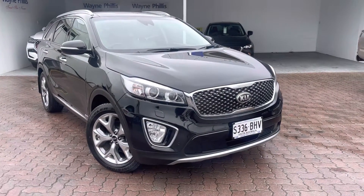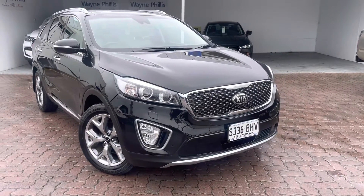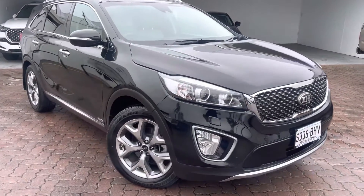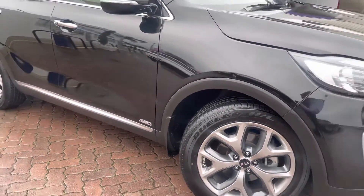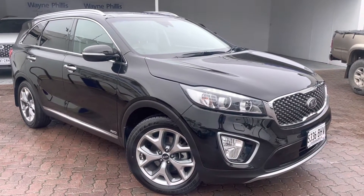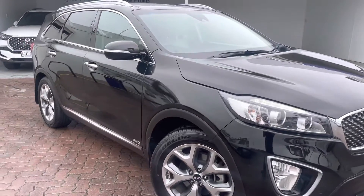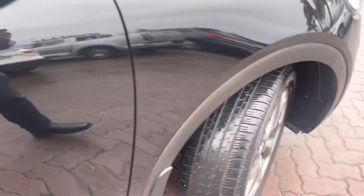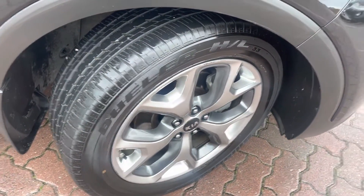Good afternoon, it's Lachie here from Wayne Phyllis Kia. Thank you for inquiring about our lovely 2015 Kia Sorento Platinum in the all-wheel drive. As you can see, the car is in immaculate condition. Just thought I'd do a quick video to show you inside the car — it's one of our cars of the week. Starting with the tread, the tires are roadworthy and in very good condition.